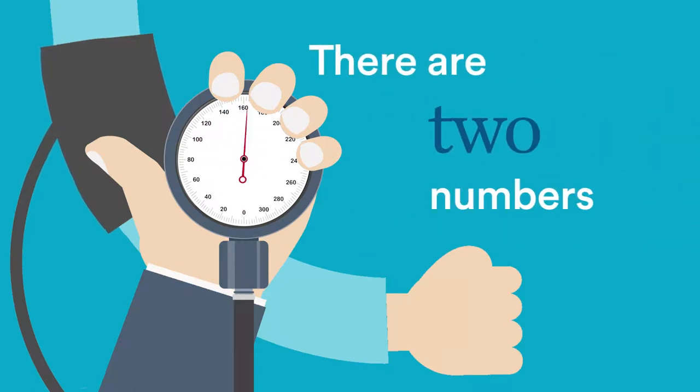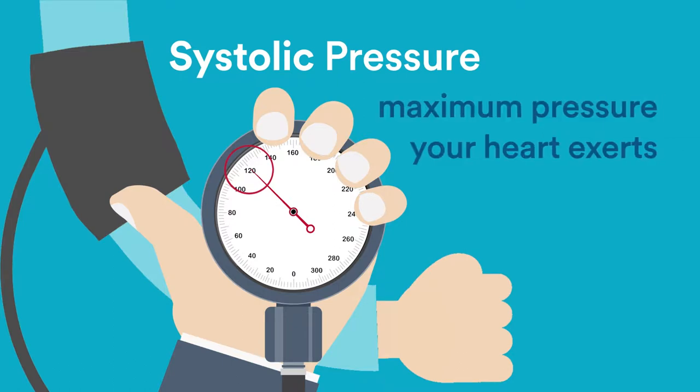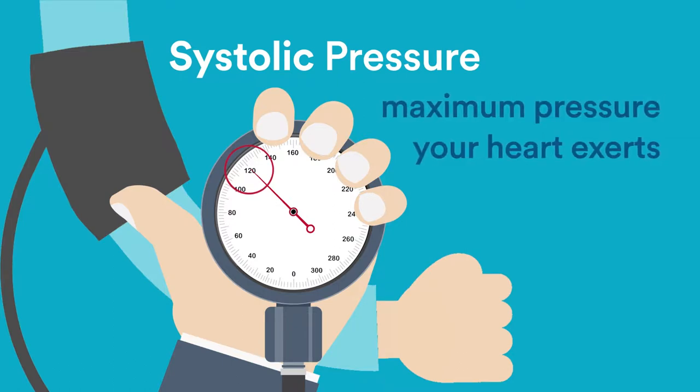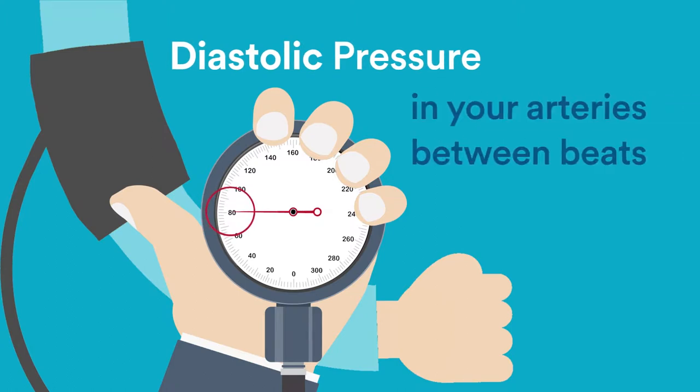There are two numbers in a blood pressure reading. The top number measures systolic pressure, or the maximum pressure your heart exerts while beating. The bottom number is the diastolic pressure, which is the amount of pressure in your arteries between beats.